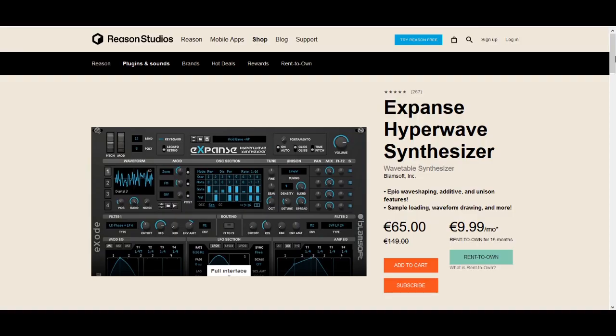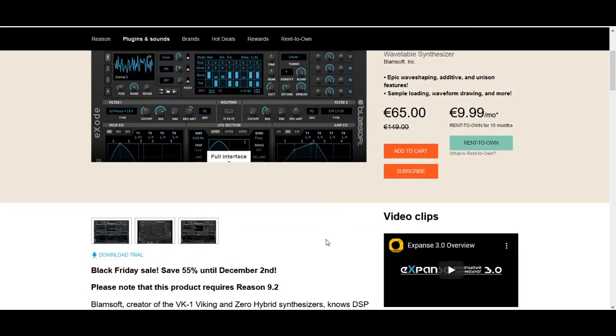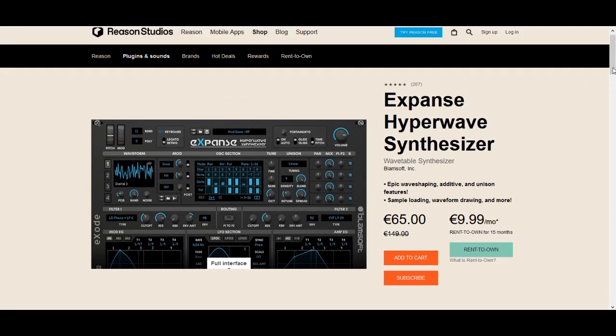At number 9, we have X-Bands Hyperwave Synthesizer by Blamsoft, the same developer. This time they are teaming up with Xode, which is a well-respected patch designer for Reason. I would go so far as to say that this is probably the main Reason-only super synth that exists in rack extension land. It's a wavetable synth at its base, has lots of good presets, sounds really nice, lots of unison going on. Remember, you can try these rack extensions for 30 days before committing — though now you only have one week before the price increases — so definitely take advantage of the trial period.